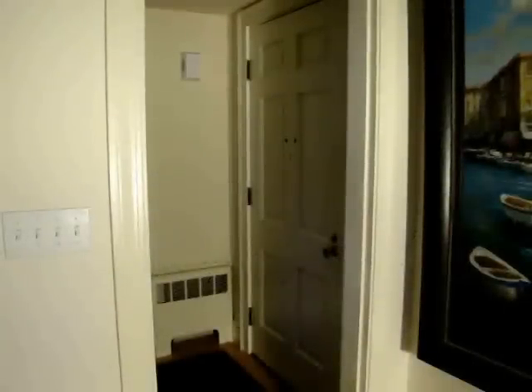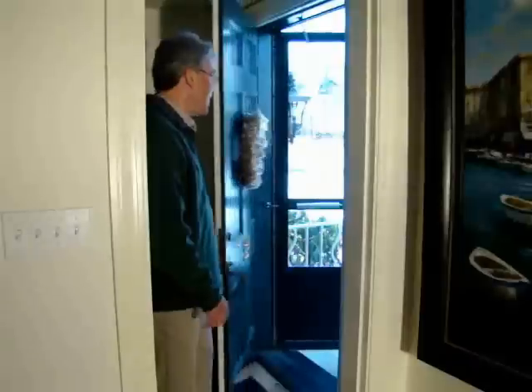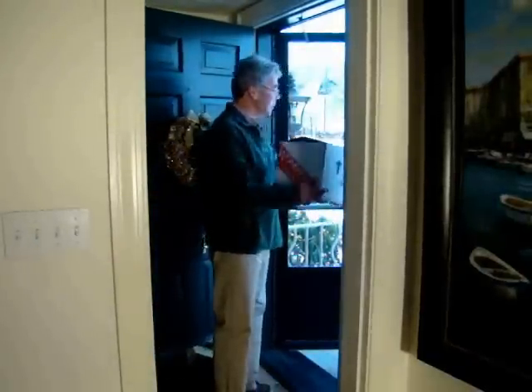Hey, Ellen, can you get the door? Okay. Hey. Hey. Oh, look at this. Thank you. You're welcome.